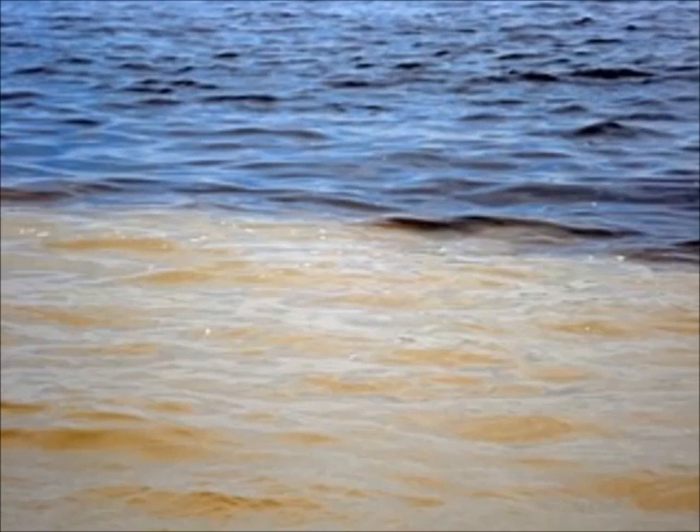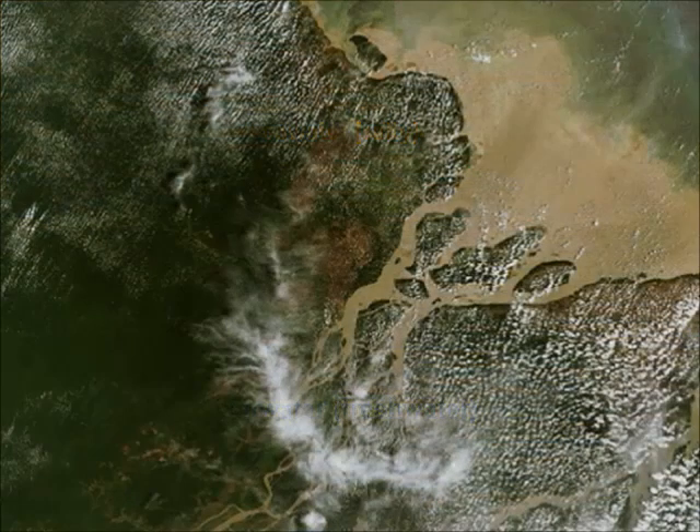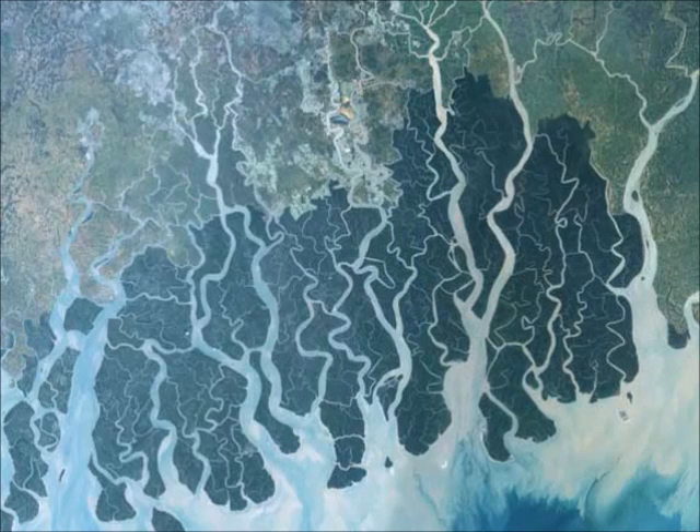Now, all rivers end up in the ocean. Sea water is salty, and where the river meets the ocean, the clay minerals become surrounded by salt. Then exactly what we described happens — the clay minerals clump together and sink down. Over many thousands of years, the sediments settle and build up piles that grow and begin to form islands. These islands can form a complicated network of channels, which we call a river delta. This one is from the Amazon River, but here you can see an even more impressive river delta in Bangladesh — the Ganges Delta.